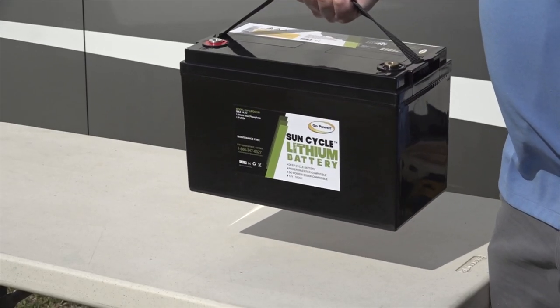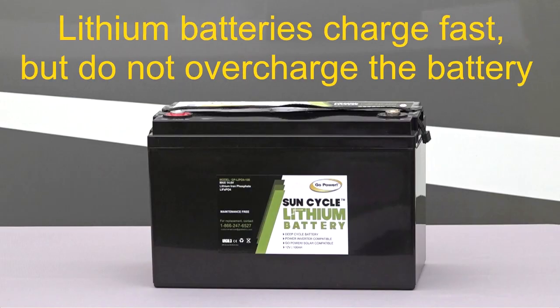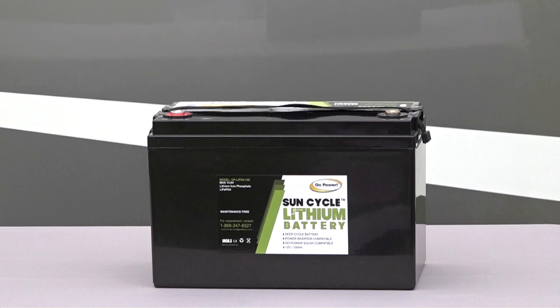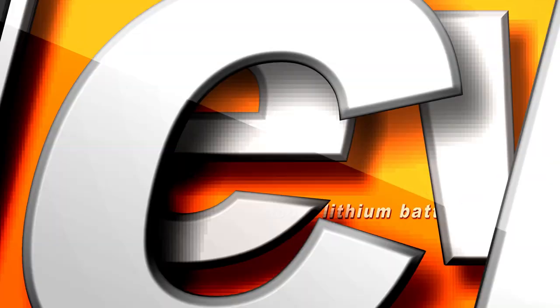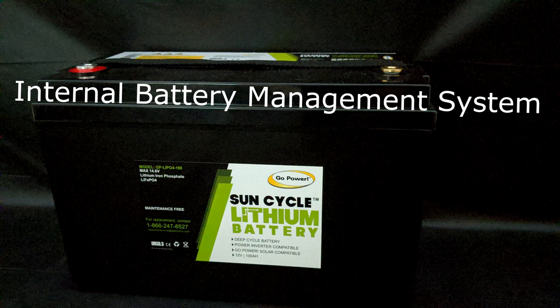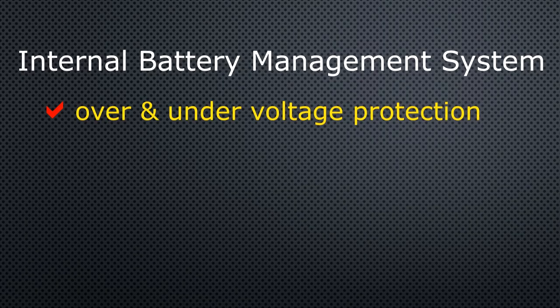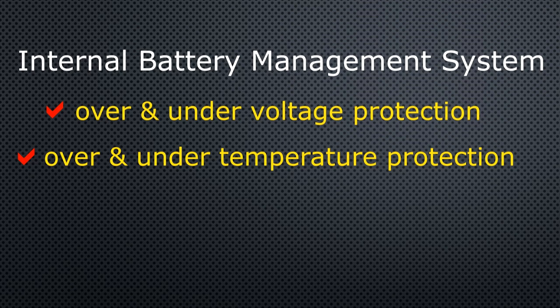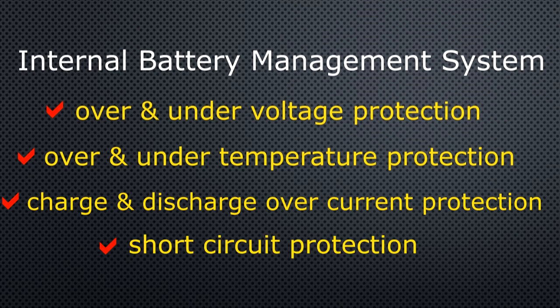This is a lightweight drop-in replacement for group 31 lead acid or AGM batteries. Lithium batteries are quick-charging, but one concern is overcharging. To alleviate concerns, the battery comes equipped with an internal battery management system. The battery management system includes over and under voltage protection, over and under temperature protection, charge and discharge over-current protection, and short circuit protection. That's a lot of features you don't get with a lead acid battery.